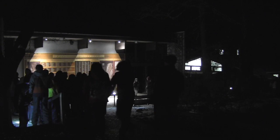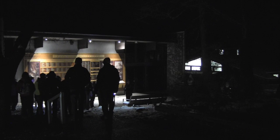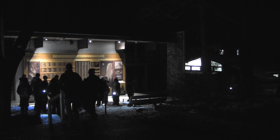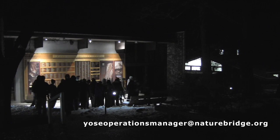After the program, your group will walk back to Boys Town, where they will know that quiet hours begin at 9pm, everyone needs to have brushed their teeth and be in their cabins by 9:30pm, and all lights are out with no more talking at 10pm. I hope you found the information in this video to be helpful. If you still have questions, please send them to yosoperationsmanager@naturebridge.org.